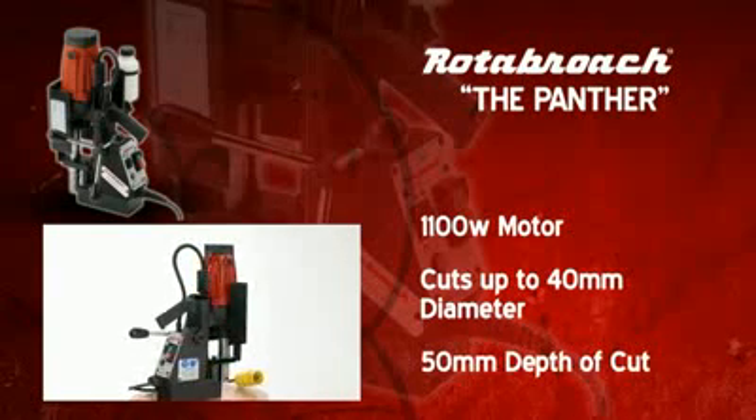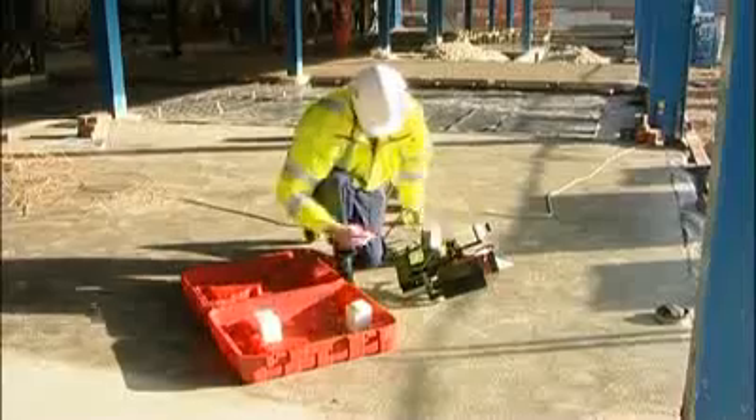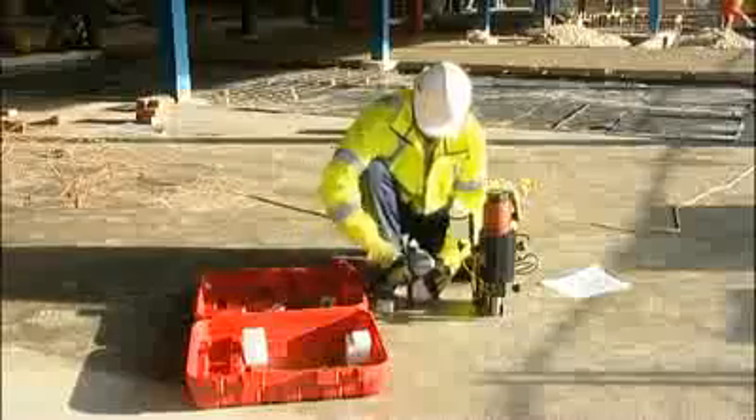The Panther boasts impressive features, such as automatic through spindle coolant and variable speed, ensuring the right speed for the right job. Both features serving to increase the life of your cutter.